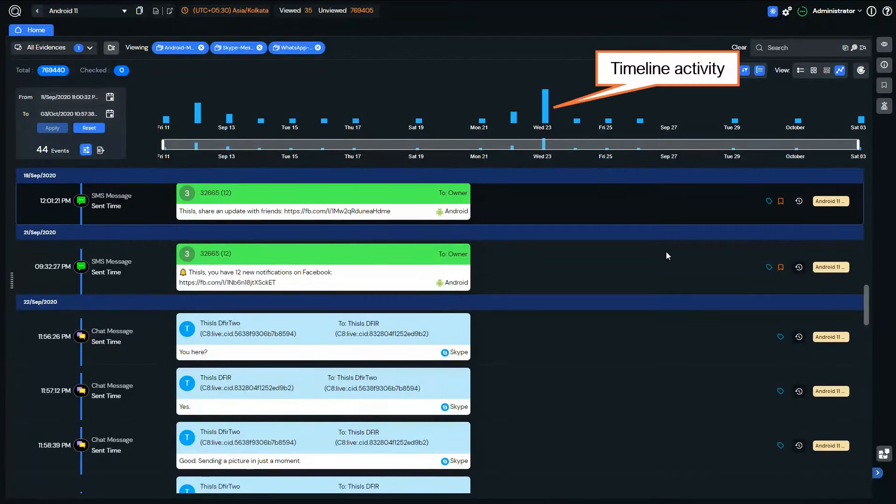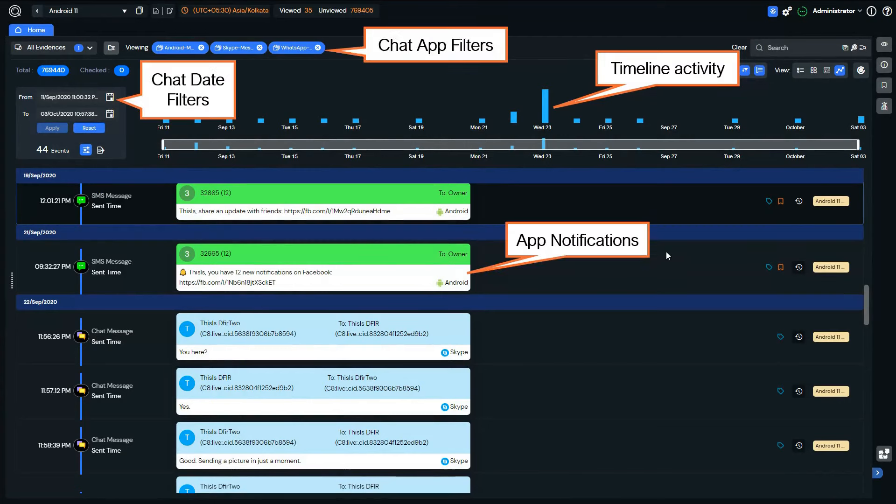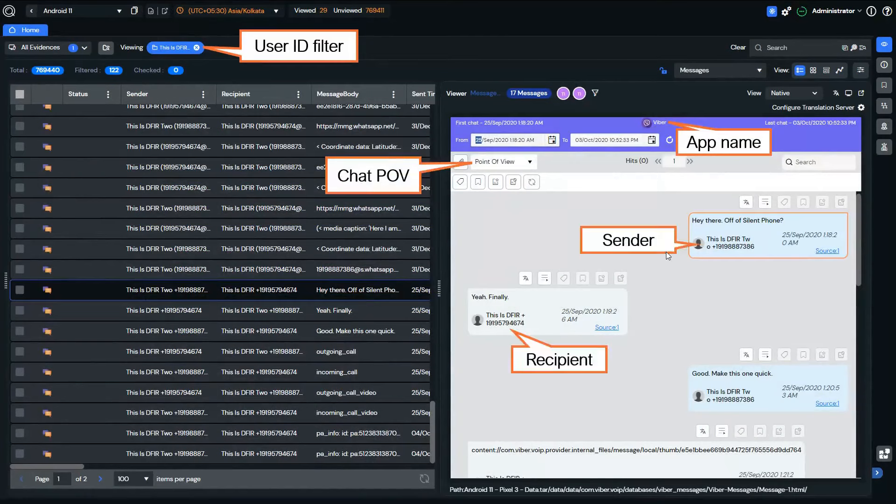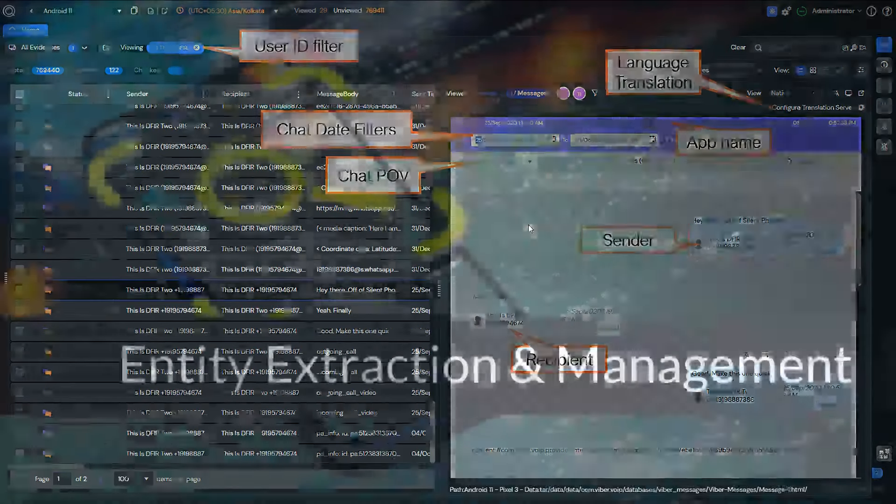A lot of enhancements have gone into the timeline as well. You can now look at all chats on the timeline and export the timeline view quickly in a PDF. Our chat viewer truly stands out — we've added the capability to filter chats by relevant date and time ranges. So if you're reviewing a chat between two people and you're only interested in a specific time range, you can do that within our chat reviewer. You can also have language translation and so on within the same chat viewer.